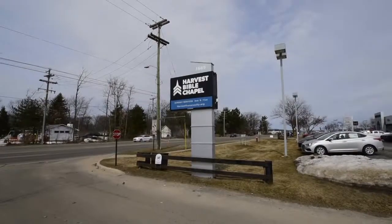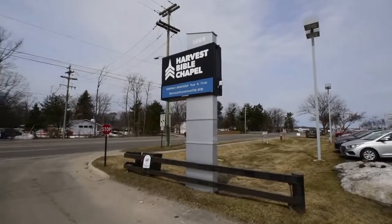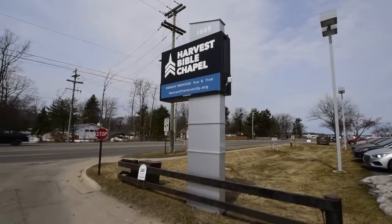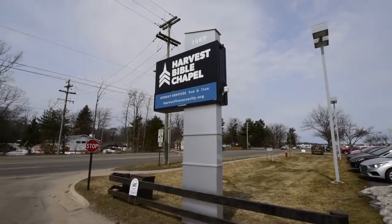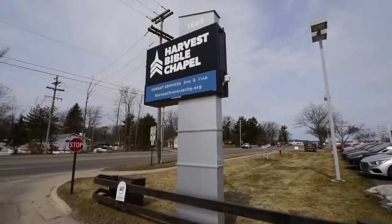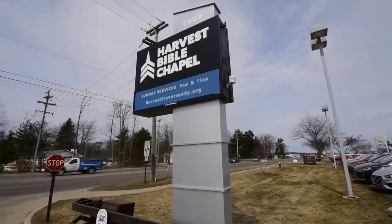Check out Harvest Bible Chapel's new roadside sign. A few unique things about this that I want to point out. This was completely created by our talented team right here in Traverse City, Michigan — from the design, to fabrication, and to installation of it. It's a LED-lighted aluminum sign with push-through acrylic letters for a very clean, modern look.